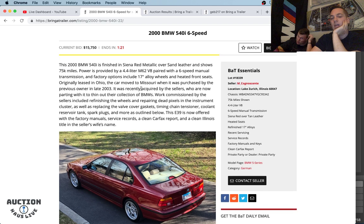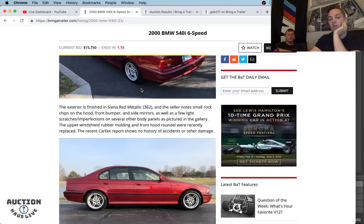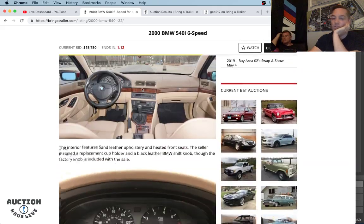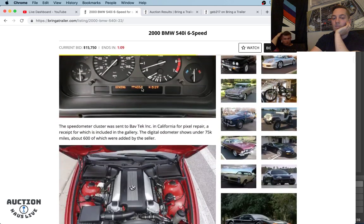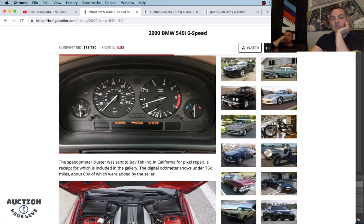I'd probably leave this beauty stock, honestly. Maybe a cat-back exhaust if you want to hear the 4.4-liter a little bit more — just bolt-ons you can switch on and off. Tick under 75,000 miles. This seller is so thorough. With these German cars, a lot of their dashes act up and pixelate. As a seller of an E55, we didn't take care of that, but this seller went the extra mile, took his entire cluster out, sent it to California, and had the pixel repair done — and he only paid $130 for that. Three sets of keys.